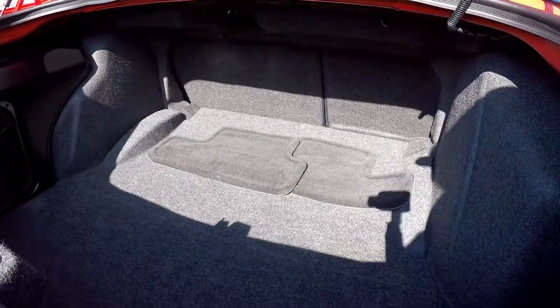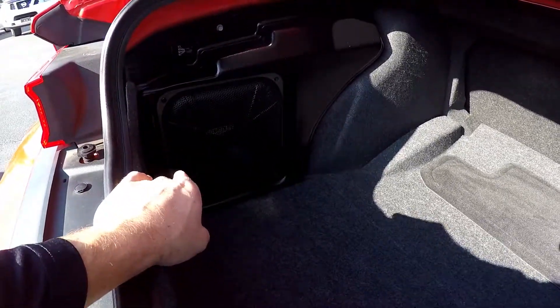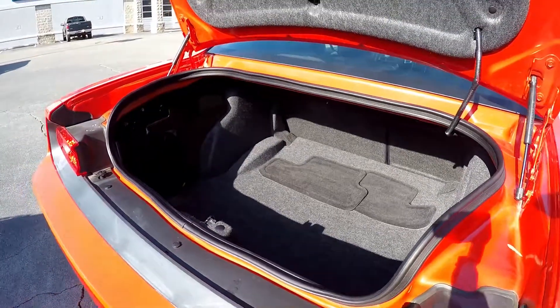Inside the trunk, good amount of cargo space for a two-door coupe. Your original mats have been included. A nice Kicker subwoofer system has been added in the rear as well, to add a little bass to that stereo system.